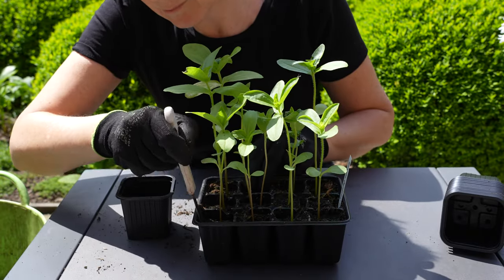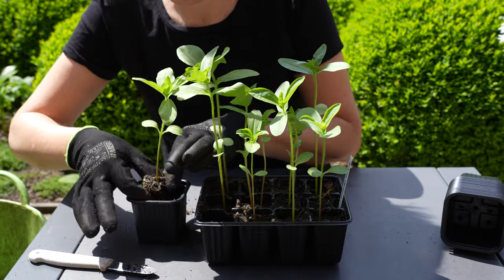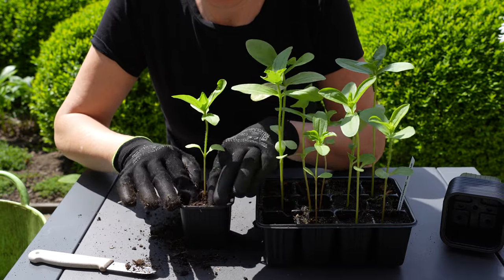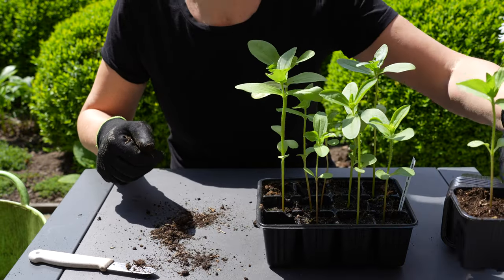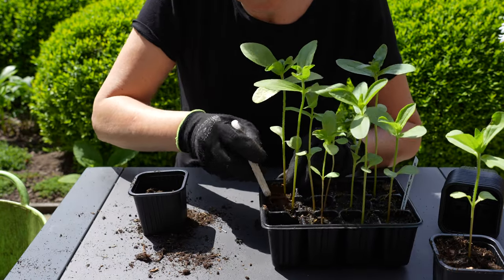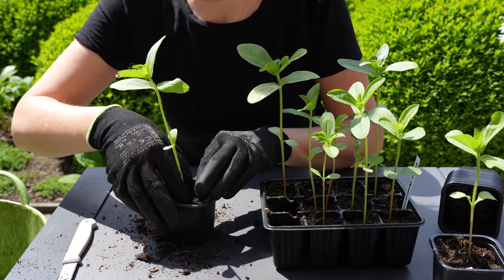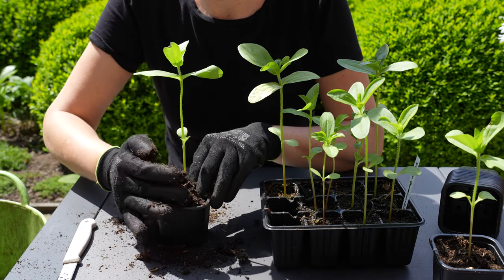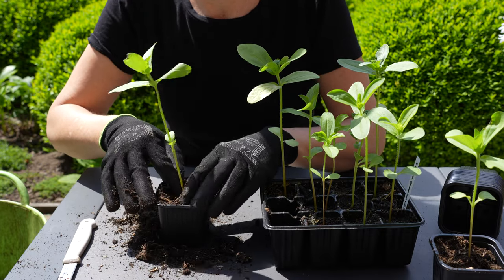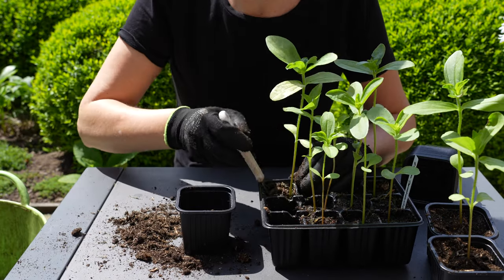I still had some zinnias that needed to be pricked out and planted into larger pots. As these were sown into modules it is easy to lift them and pop them in a pot with multipurpose potting compost. If you haven't yet sown your zinnias it isn't too late - with these warmer temperatures they will germinate quickly.